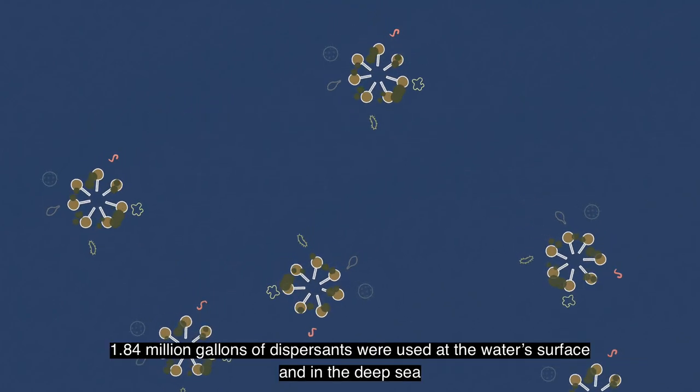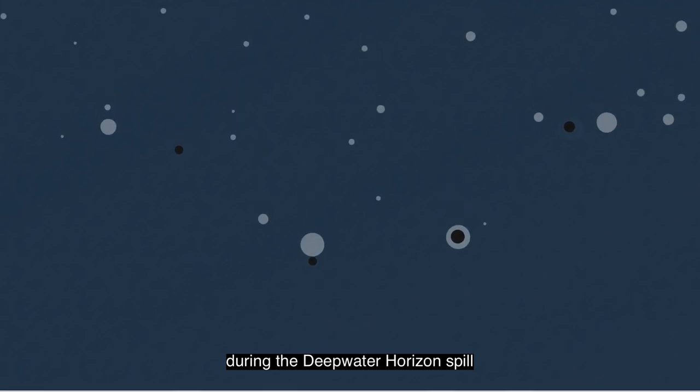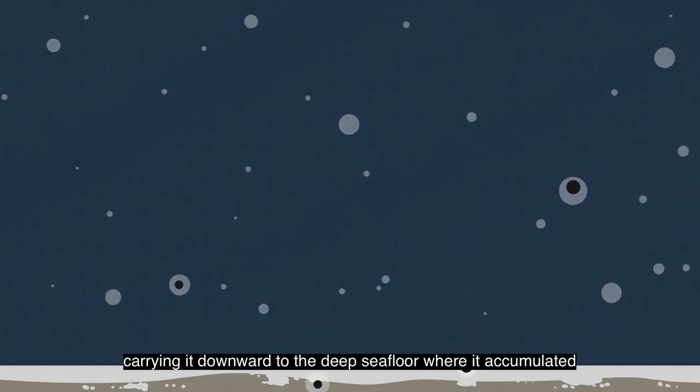In total, 1.84 million gallons of dispersants were used at the water's surface and in the deep sea. Additionally, during the Deepwater Horizon spill, scientists learned that marine snow trapped the oil in dispersants, carrying it downward to the deep seafloor where it accumulated.